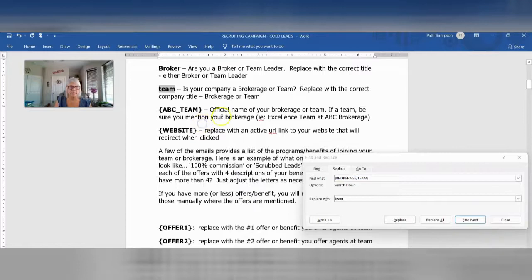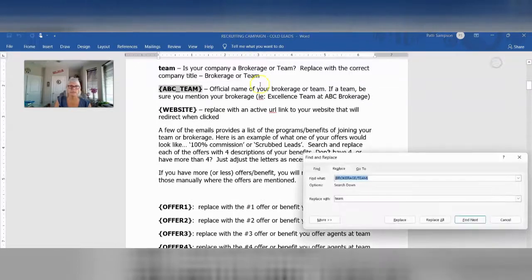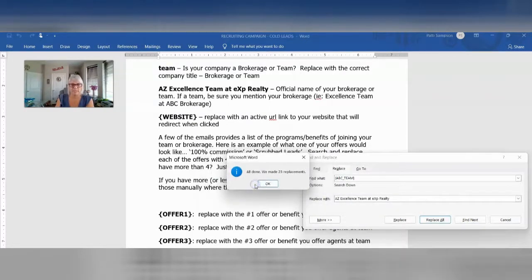Then it says official name of your brokerage or team. If you are a brokerage, put your brokerage name. If you're a team, put your team name. Hit copy and go to Home, then Replace. In my case, I am a team, so I'm also adding my brokerage name — I'm going to put AZ Excellence Team at EXP Realty. If you're a team, add your brokerage name too. If you're a brokerage, just put your brokerage name. And we've got 23 times that's going in.